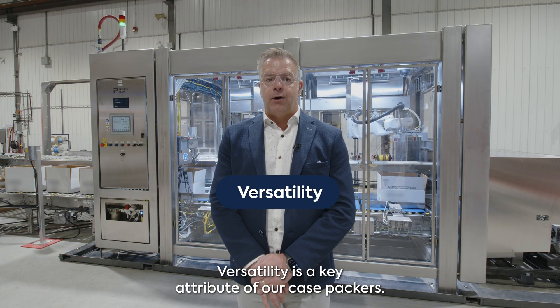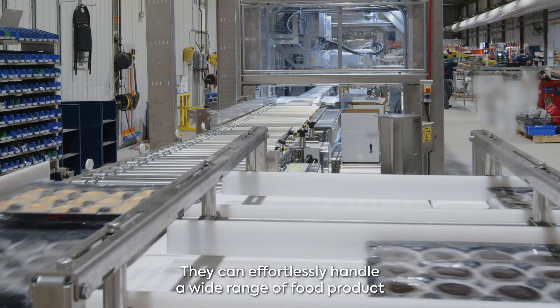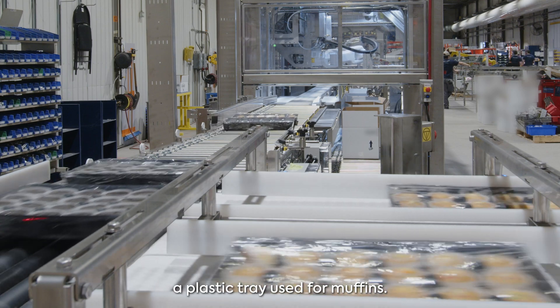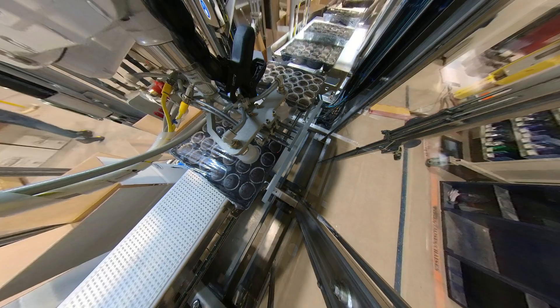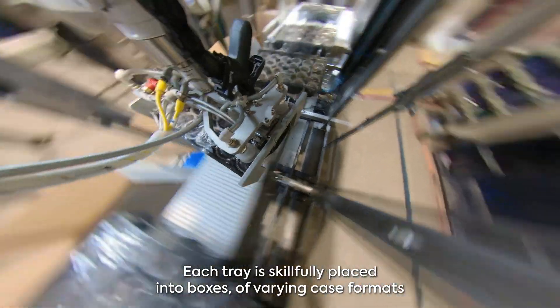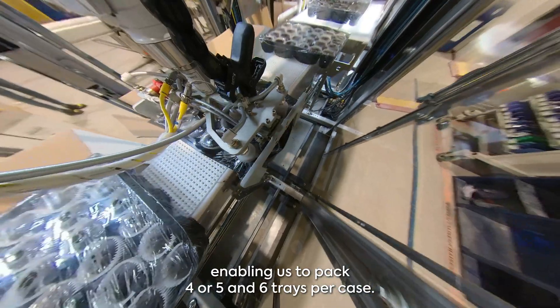Versatility is a key attribute of our case packers. They can effortlessly handle a wide range of food products, and in this particular application, we have focused on a single size of plastic tray used for muffins. Each tray is skillfully placed in two boxes of varying case formats, enabling us to pack four, five, and six trays per case.